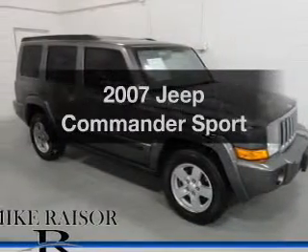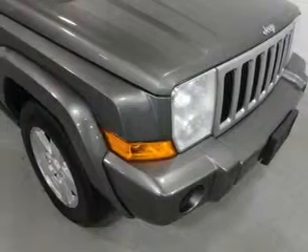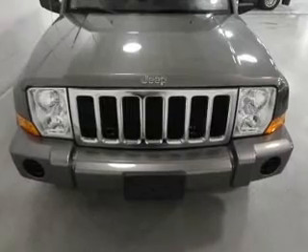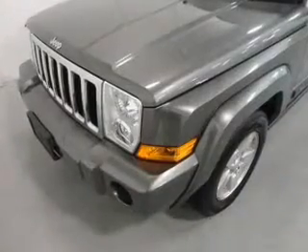Get noticed in this 2007 Jeep Commander. If you're looking for an automobile with great attributes, look no further. The powertrain includes four-wheel drive with a reliable six-cylinder engine that responds smoothly to its five-speed automatic transmission.